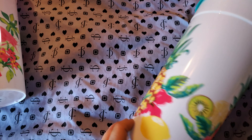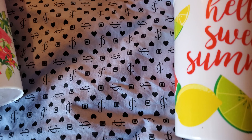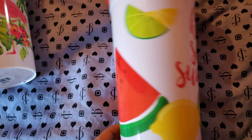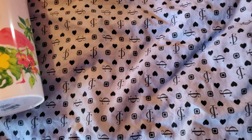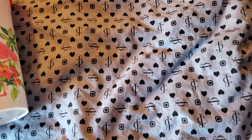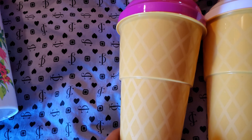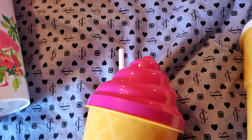First, we got the Tropical Life Cup. These things are huge. I would say at least 44 ounces could fit in here — actually, 75 fluid ounce cups. So we got that, we got Summer Vibes, and Hello Sweet Summer.